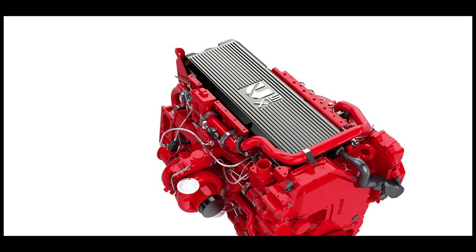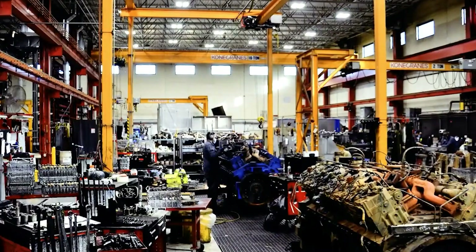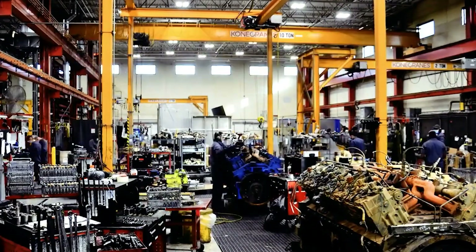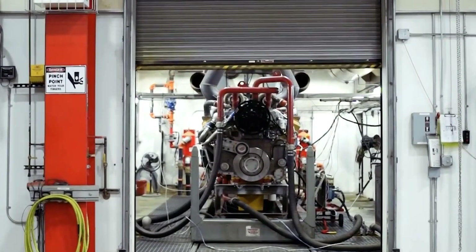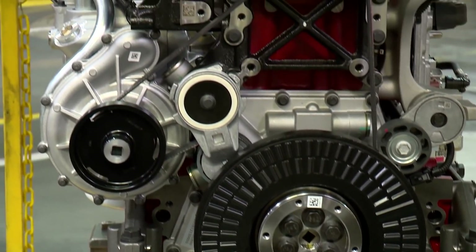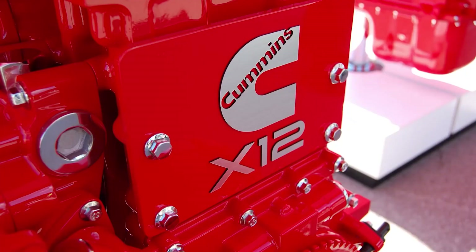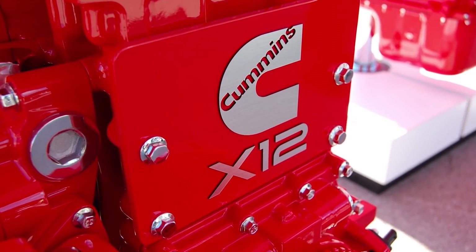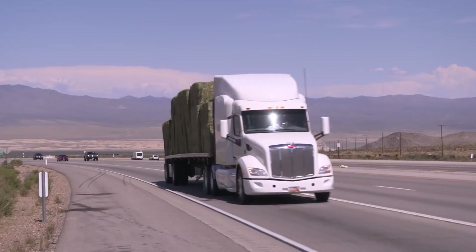Cummins' first focus will be to produce hydrogen internal combustion engines in both the 15 litre and 6.7 litre displacements, believing that these engines are used a lot and that changing them will make a big difference and help the industry reduce its GHG emissions. Cummins is huge in the industrial and building industry — their engines are used everywhere, so if they can make their machines carbon neutral it would be great. Plus, the more companies that invest in hydrogen internal combustion engine development, the faster the technology will advance.